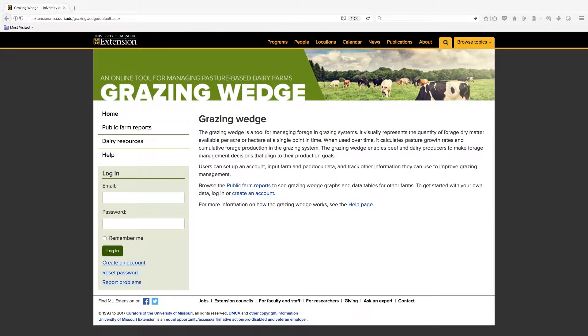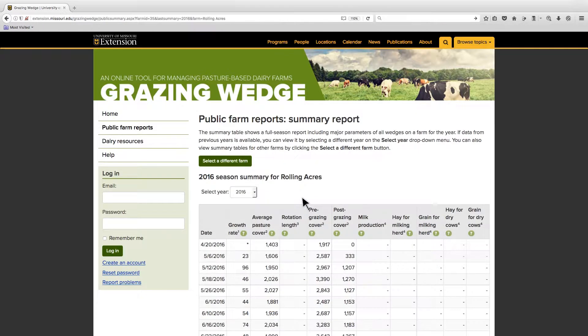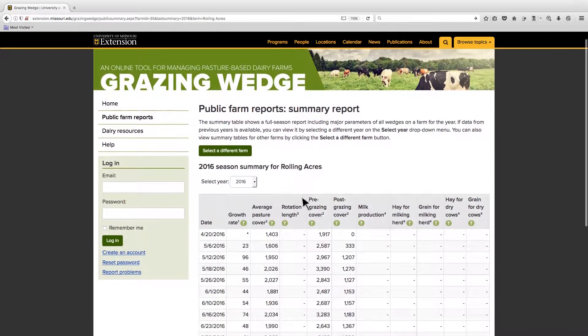From the Grazing Wedge homepage, users can browse the public farm reports. Summary table and harvested yield reports and grazing wedges are available from the farms of producers who choose to share their data. By viewing reports from other farms, users may discover new management styles and techniques to improve their own bottom line.